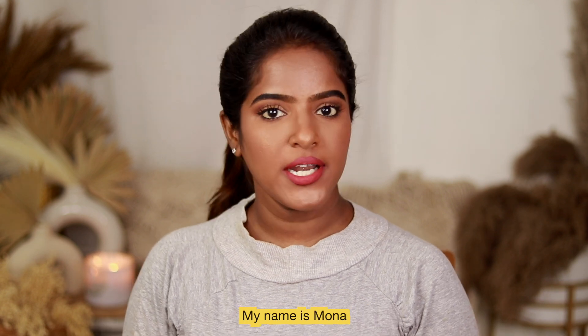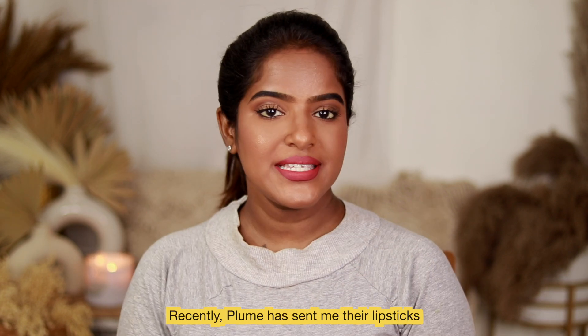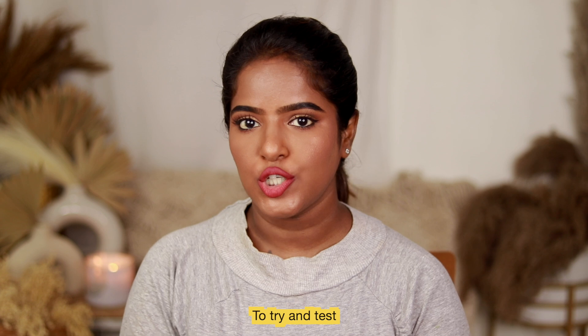Hey guys, welcome to my channel Empirumona. If you are watching for the first time, hi! Recently Plume has sent me their products to try and test.